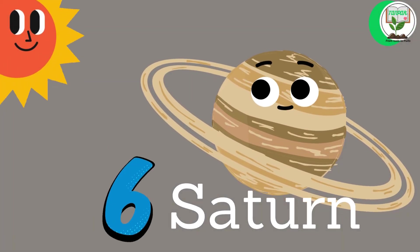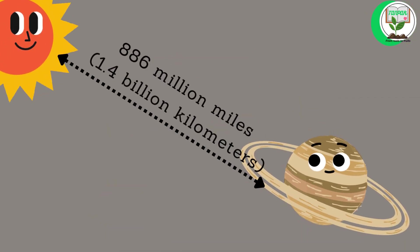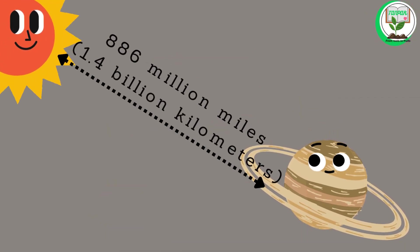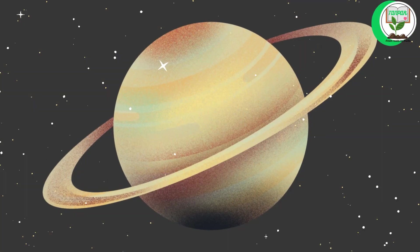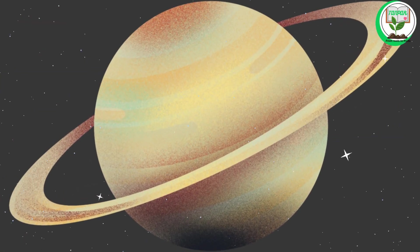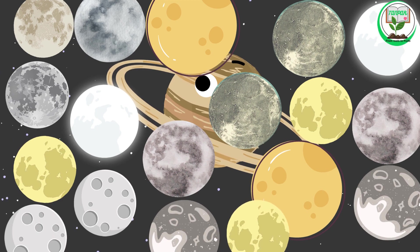Saturn. Saturn is the sixth planet from the sun. It is about 886 million miles, or 1.4 billion kilometers, from the sun. Saturn is known for its beautiful rings made of ice and dust particles. It has at least 82 moons.